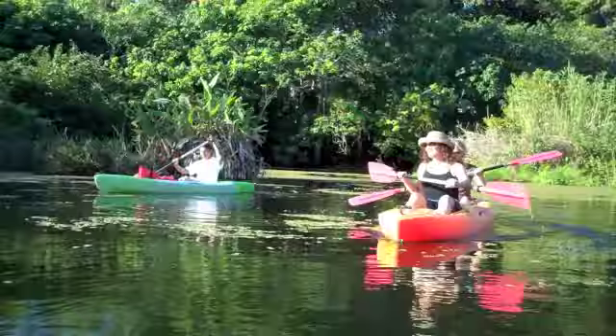There's a howler monkey in the tree. There's so much to see in here. Nicaragua is amazing — it has beautiful, unique things to come and visit and see.